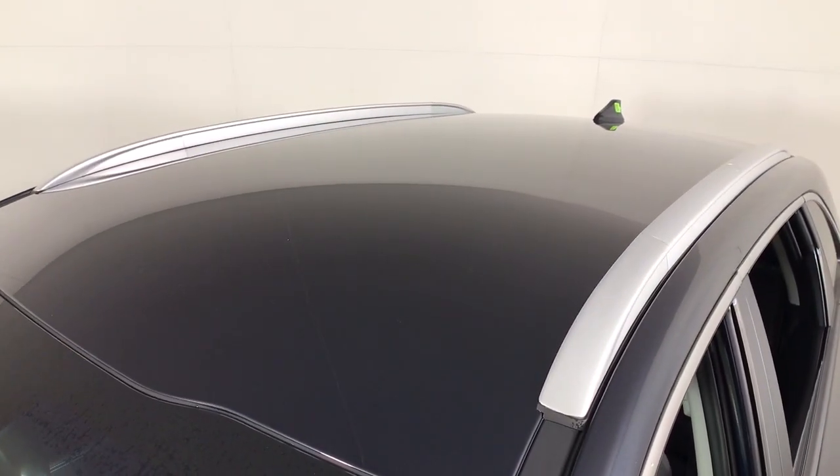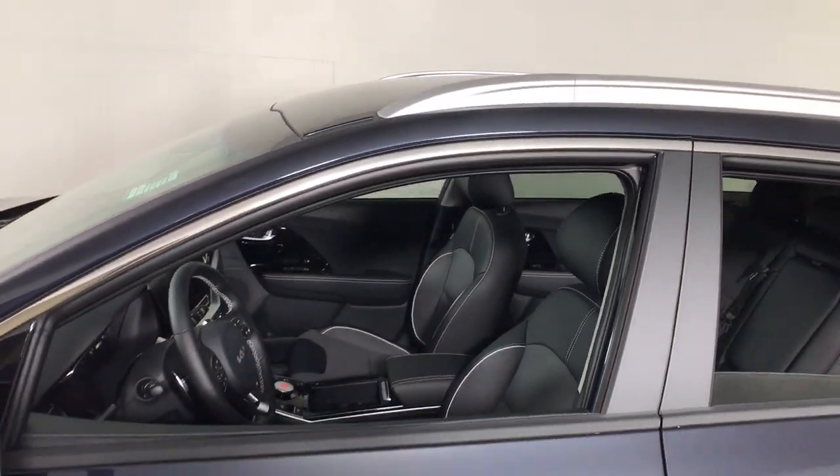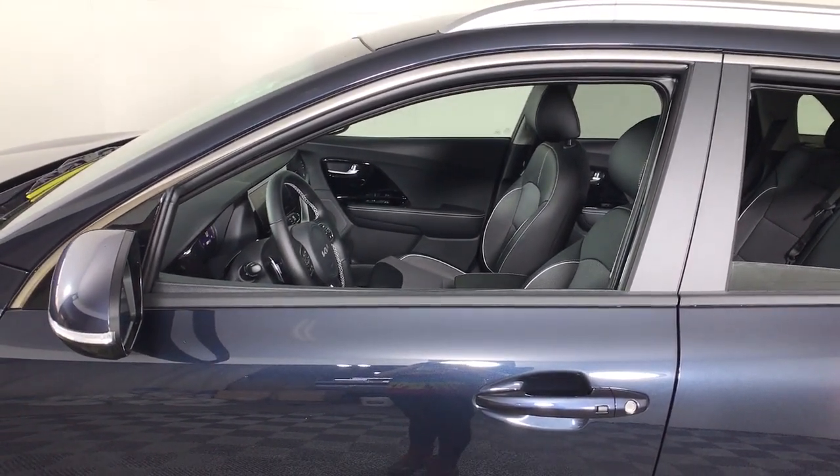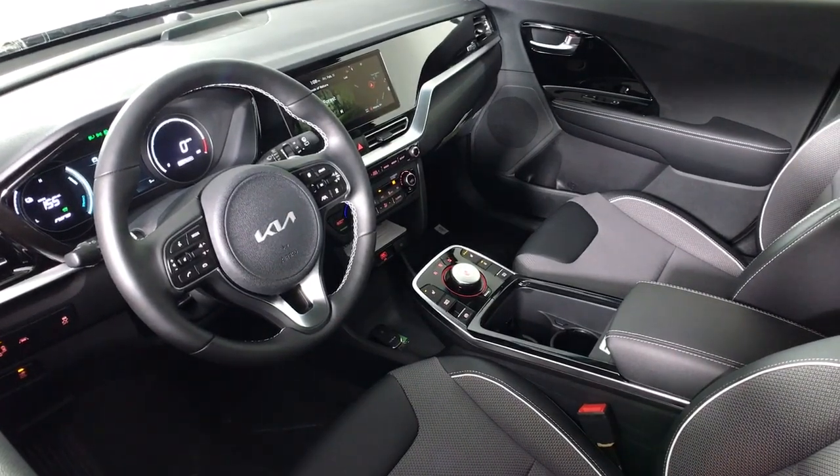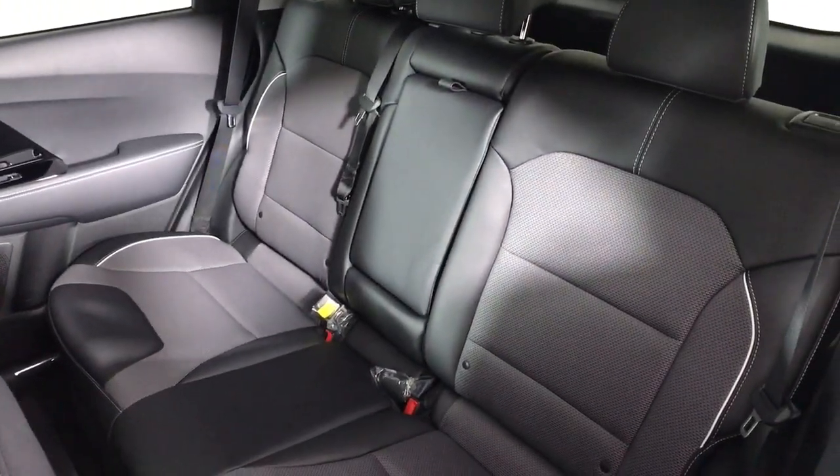These are just some of the great options this vehicle comes with: keyless entry, navigation system, backup camera, fog lamps, adaptive cruise control, keyless start, remote engine start, premium sound system, satellite radio, and heated mirrors.